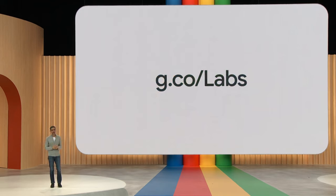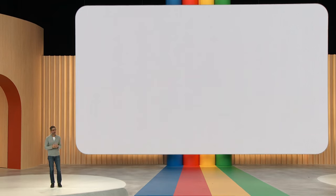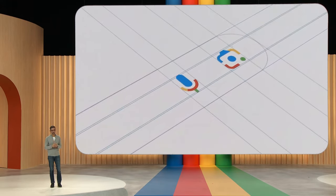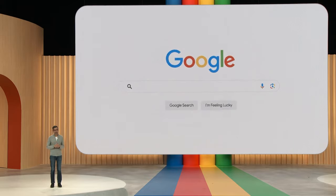Next up, we're going to talk about Search. Search has been our founding product from our earliest days, and we've always approached it placing user trust above everything else. To give you a sense of how we are bringing generative AI in Search, I'm going to invite Cathy onto the stage.